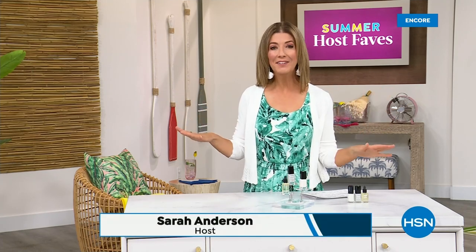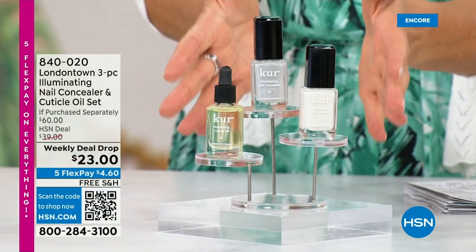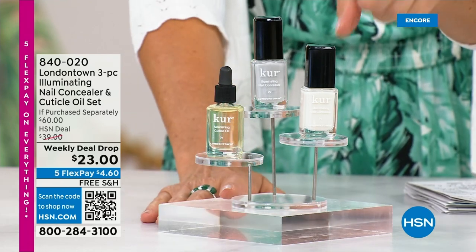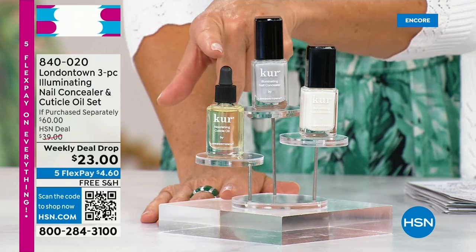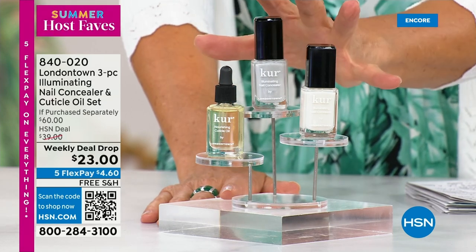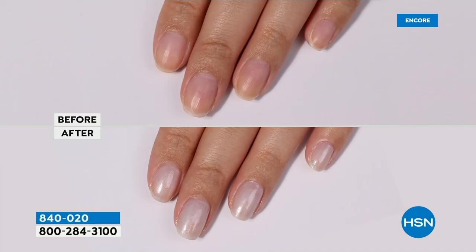Our Summer Host Faves are in full swing. Thank you so much for all of your orders on the dress and on the Fit Flop Shoes. Shop online — that's the best way to get right to the front of the queue. With summer coming, the last place you want to be is stuck in a nail salon getting a gel mani or an acrylic gel. You don't want anything that's going to damage your nails. You want a manicure you can do at home. Check out our weekly deal drop from London Town — it is their all-famous nail concealer. The one that goes for $20 a pop each, and their world-famous nail cuticle oil. It's not a $60 price today — it's $23 as long as our quantities last.